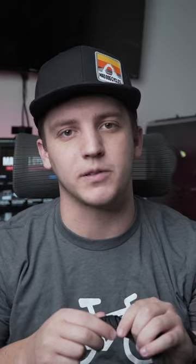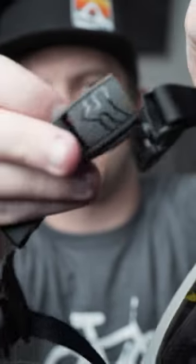Another cool feature of the Speedframe Pro Helmets is the Fidlock Buckle System. The magnetic buckle allows you to easily take on and off your helmet with just one hand or with gloves on.